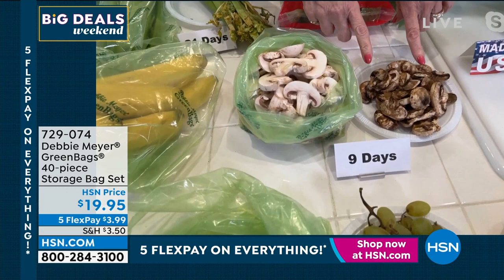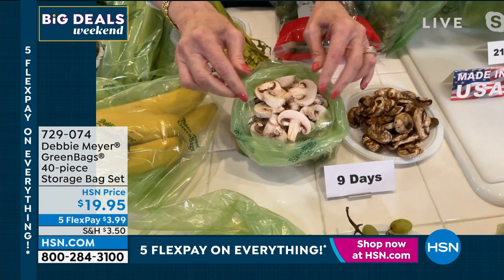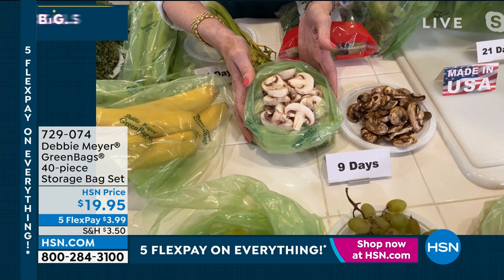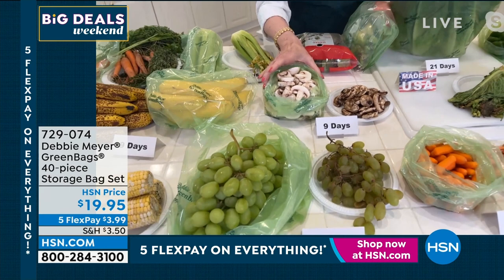Mushrooms turn into that very quickly — in fact, long before nine days they look like that. Nine days in a bag is a whole different story. If it's in a box, if it's in a bag, if it's sealed up in anything — cellophane, whatever — get rid of that as soon as you can and transfer the food into my bag. That's not work, that's you saving money. Stop wasting food and stop wasting your money.